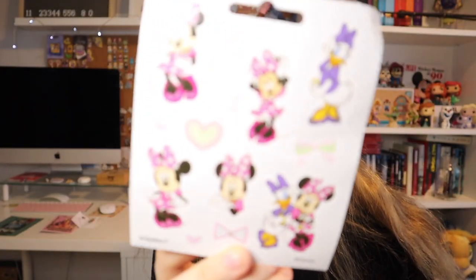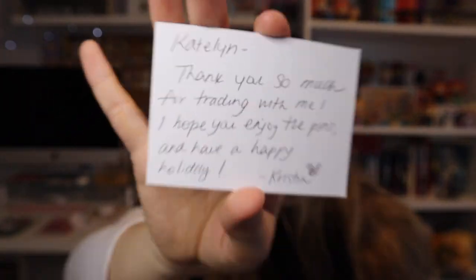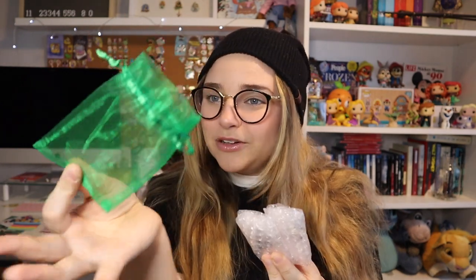She also sent along some stickers — a Snow White sticker, a Mickey and Minnie one, and a little sticker sheet of Minnie and Daisy. She included a note that says: 'Caitlin, thank you so much for trading with me, I hope you enjoy the pins and have a happy holiday — Kristin.' That's so nice. She packaged the pins in a little bag with bubble wrap, which is lovely.